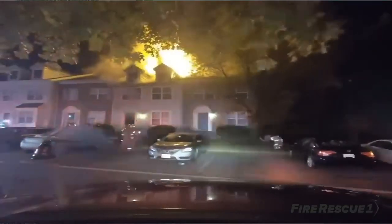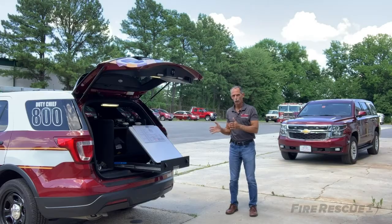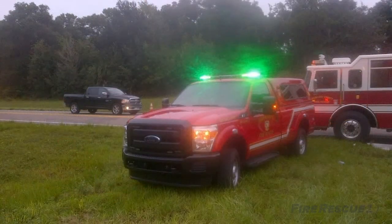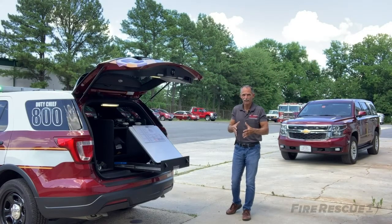The L stands for location. You want to locate the command post in a place that is visible and that you have visibility at. Not only do you want to be able to see the incident and see where it's going and be able to adjust as needed, but you also need incoming people to be able to see you and understand where that command post is so that they can report there to get their assignment.